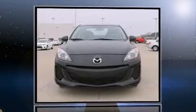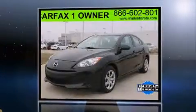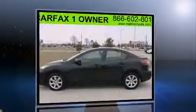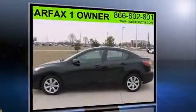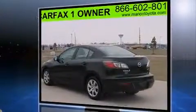You're going to love the 2013 Mazda Mazda 3. This four-door, five-passenger sedan still has less than 45,000 miles. It features a front-wheel drive platform, an automatic transmission, and a two-liter four-cylinder engine.